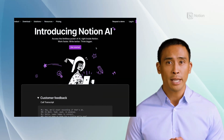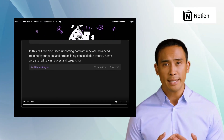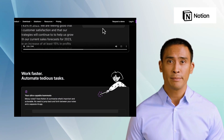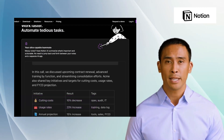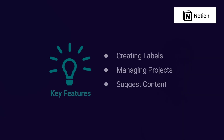The first alternative is Notion AI. Notion AI is an all-in-one platform for organizing and managing documents, projects, collaborations, and knowledge. With its intelligent automation tools, it offers features like creating labels, managing projects, and suggesting content. Its standout feature is its AI-powered research tool that enables users to quickly find relevant content and sources for their writing projects.